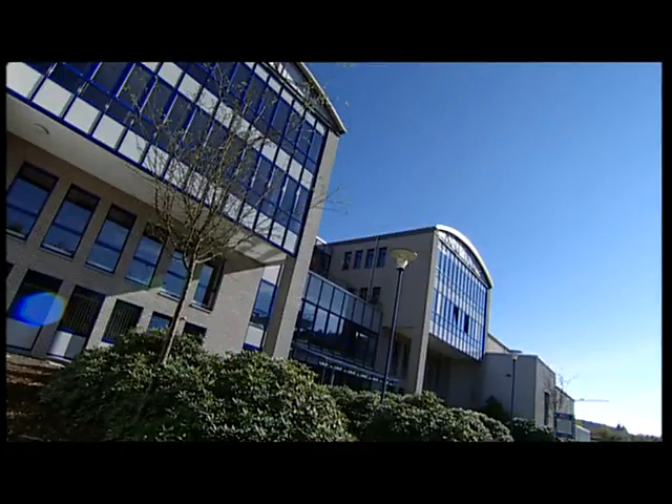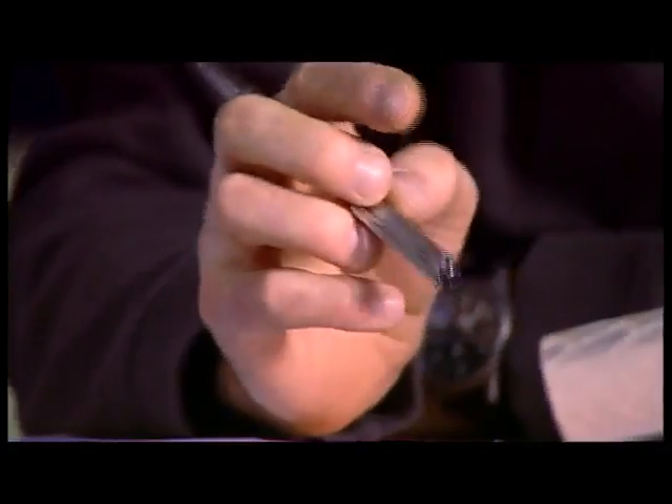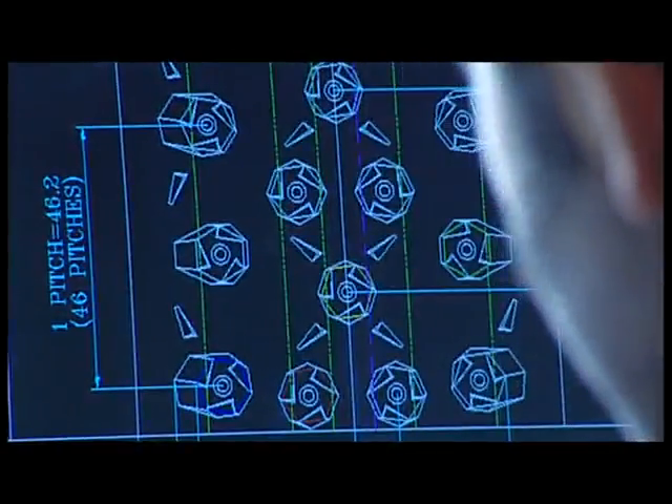The creation of each new Schwalbe tire is for us a fresh challenge. Our motivation is to correctly interpret our customers' requirements, be they top class sportsmen or everyday cyclists. In any case, in order to create a perfect new tire, two things are needed: an inspired team and lots of good ideas.